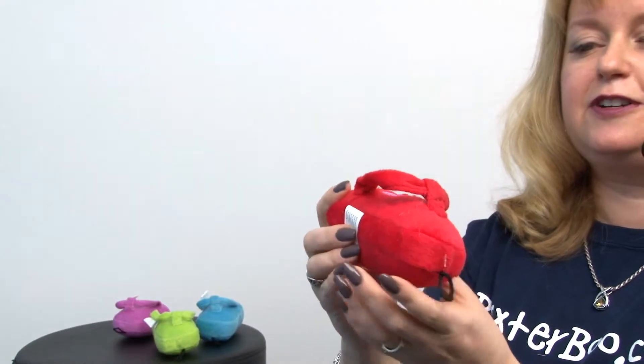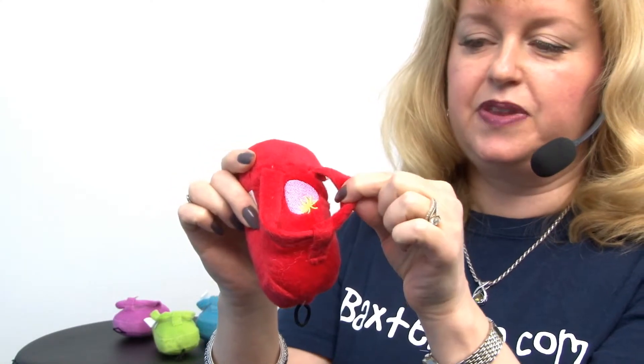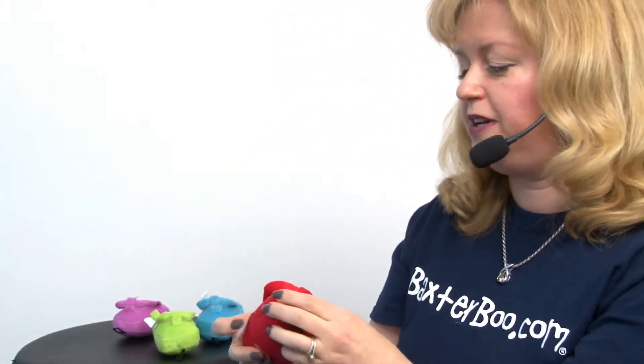These are great for smaller dogs in particular. They have little straps so it's very easy for little dogs to chew and carry them around, and that makes them a great fetch toy. They also feature a squeaker so that's even more fun.